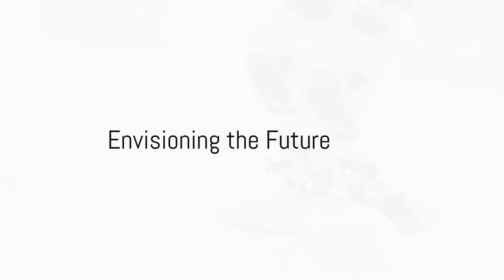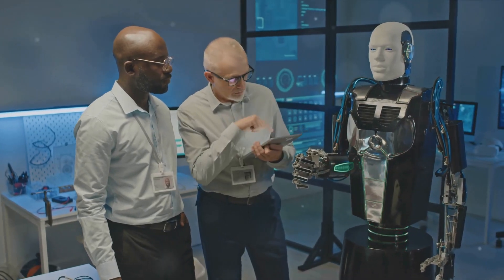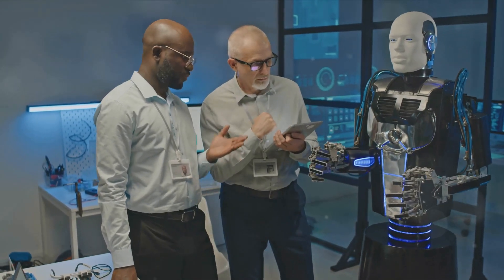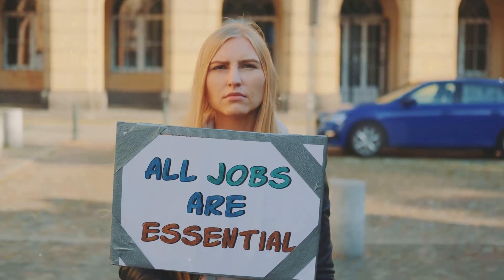How do we envision the future of robotics and artificial intelligence? Is it a realm where robots and humans coexist, sharing tasks and responsibilities? Or perhaps a world where robots replace human workers entirely?